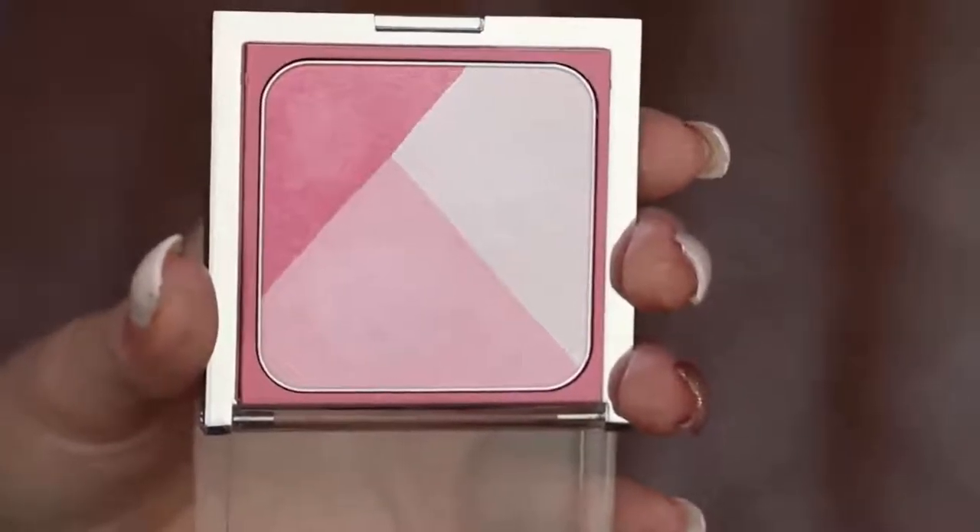Going back to the cheeks, I first highlight with a white shimmery shade from the Defining Pinks Cheek Contouring Palette. Then I mix the two pinks together and apply those on my cheeks for a little bit of color. I'm going easy with the blush here so I don't overpower the eyes.